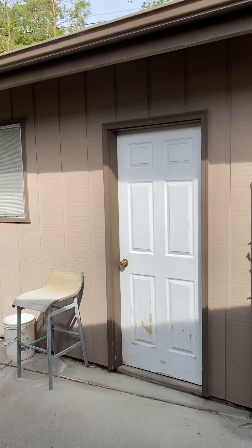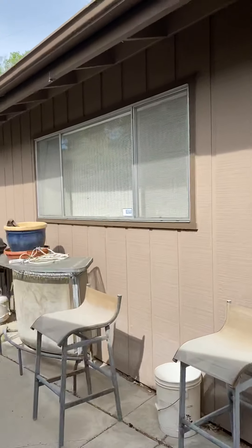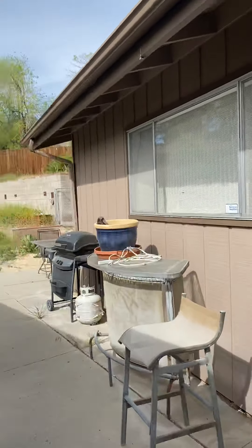There's a nice large sliding back door that leads out into the backyard. And this here is a two-car detached garage.